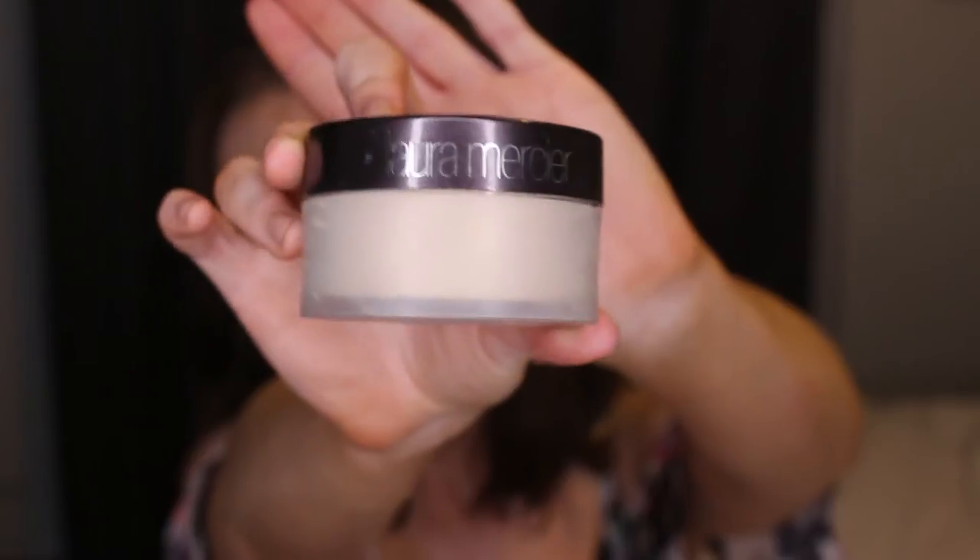The next product is the Laura Mercier loose translucent setting powder. I know everybody has talked about this cult favourite but I had never tried it and finally took the plunge. I normally use the Rimmel Stay Matte powder which is much cheaper, but I really love this. It helps keep oil at bay much longer and it doesn't make my skin look patchy or washed out the way some loose powders can. It's a cult favourite for a reason and I would definitely recommend it.